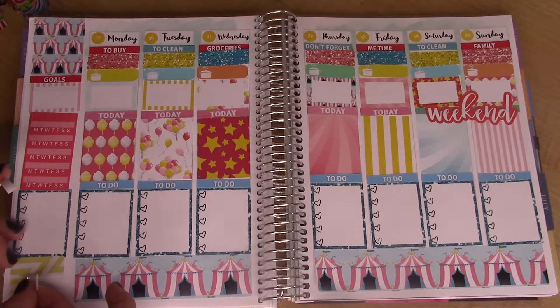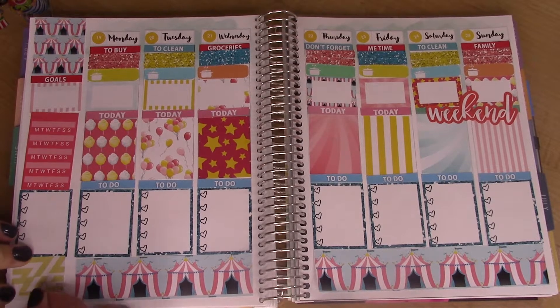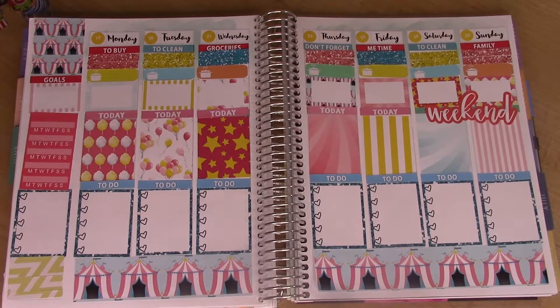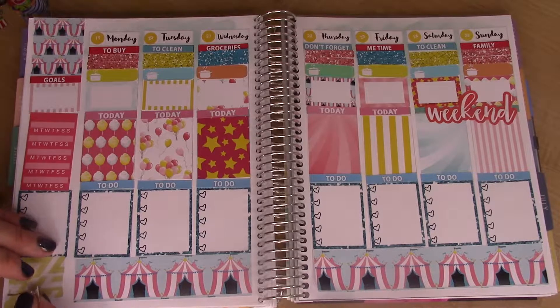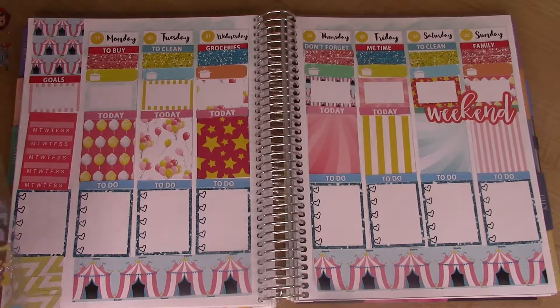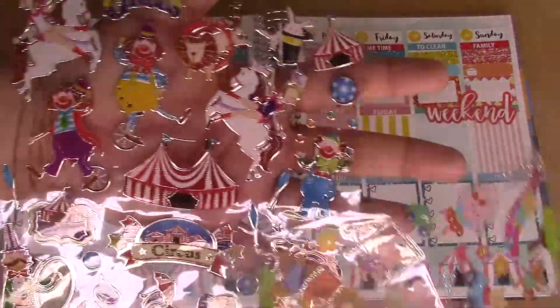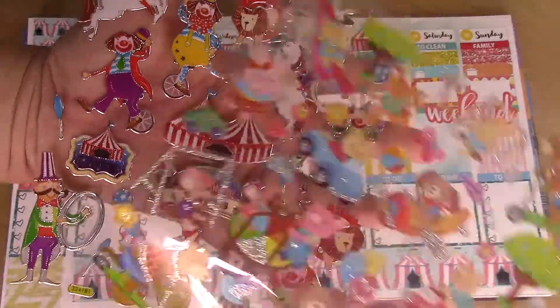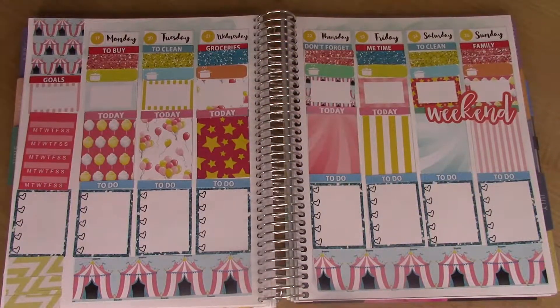I just need something there — can't have white space! For deco stickers, these are from the Dollar Tree. There's a bunch of different fun carnival type, circus, playing at the park type things, so I'm just going to get to putting these in.